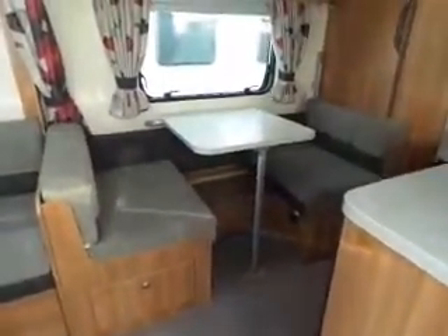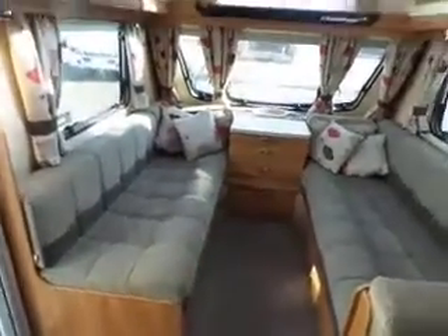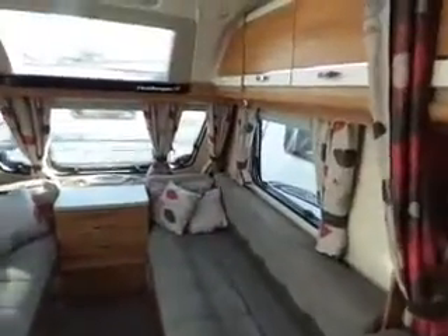As you walk in, you've got a little dining area there which makes up into a bunk. To the left, you've got your lounge area — nice and bright upholstery, high level storage.